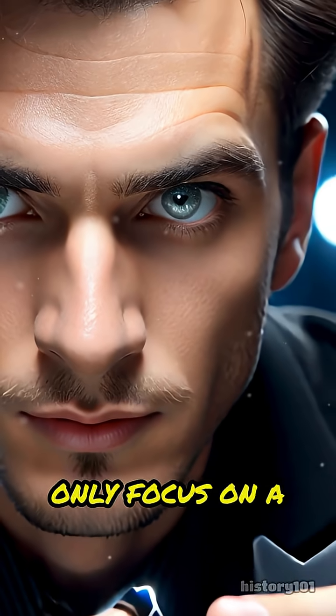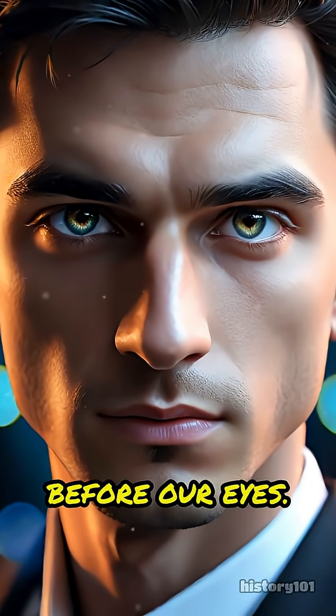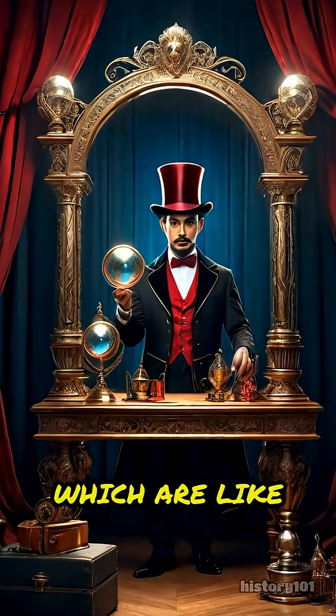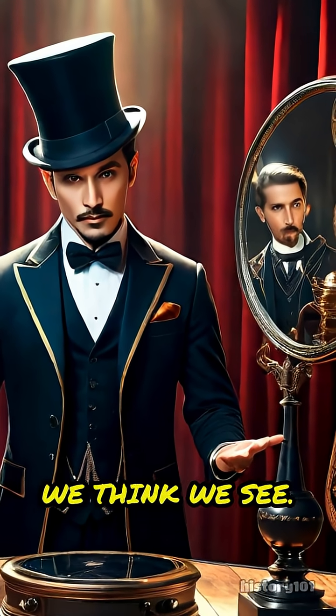Our brains can only focus on a few things at once, so we easily miss the sneaky moves happening right before our eyes. Magicians also use illusions, which are like optical tricks that confuse our senses and make us question what we think we see.